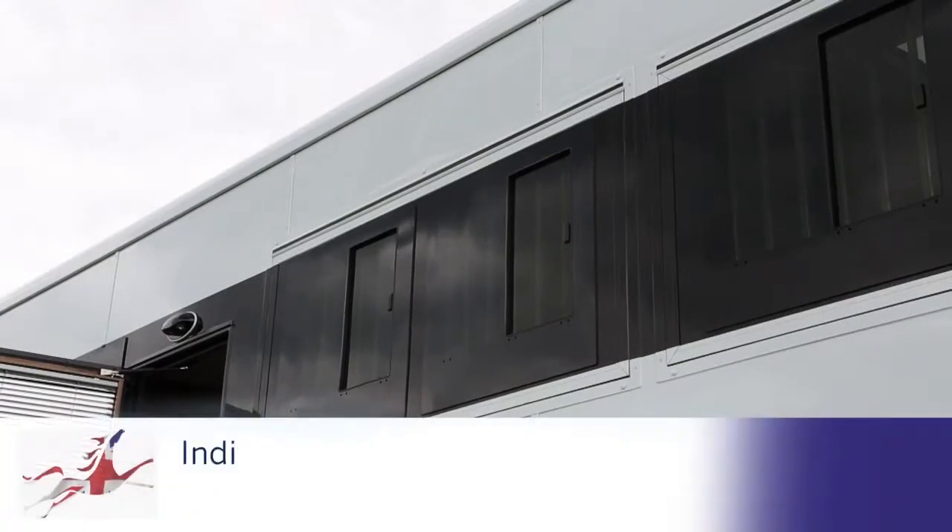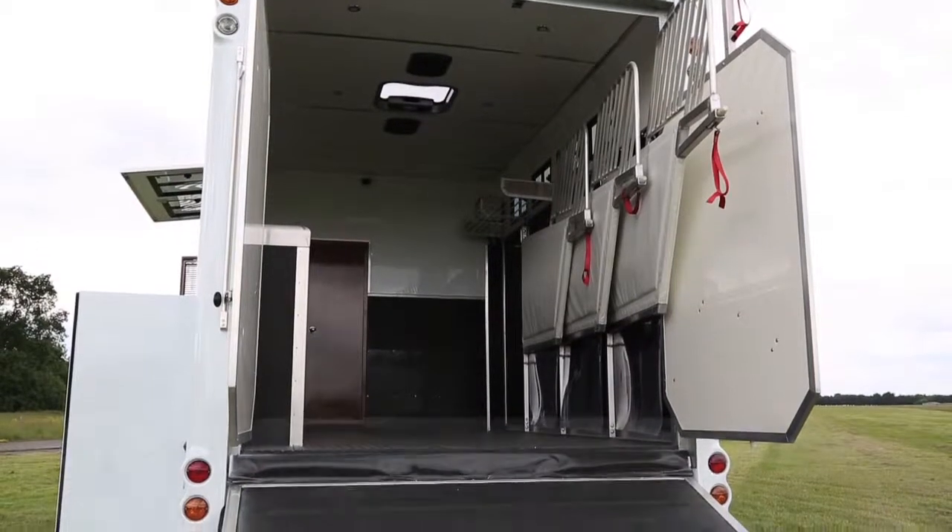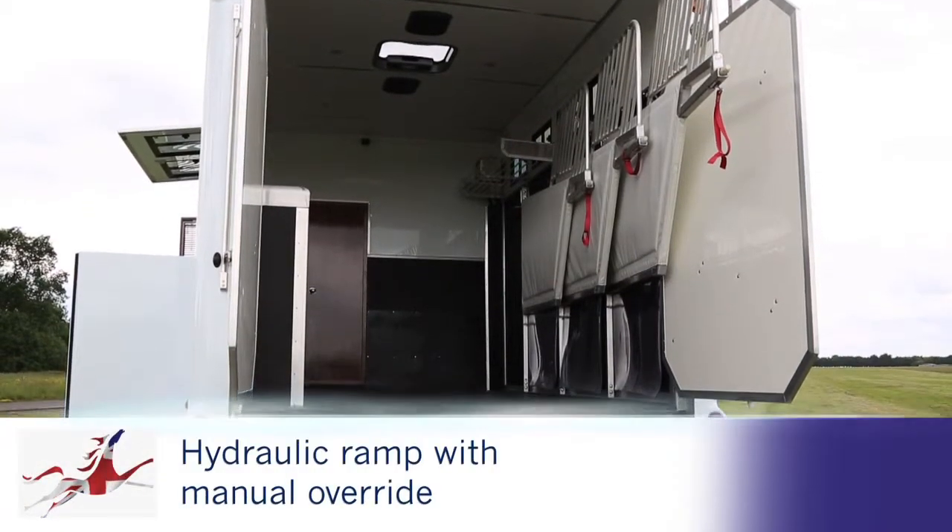Designed and built here in Britain, your horse box will provide you with the very best performance and reliability that you and your horses deserve. Let's look at the features on this luxury horse box.